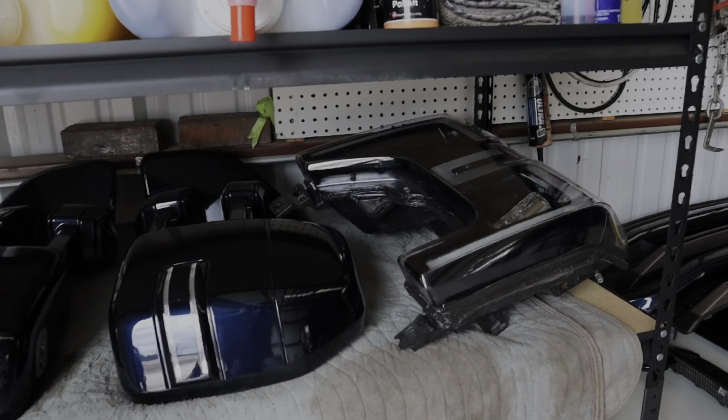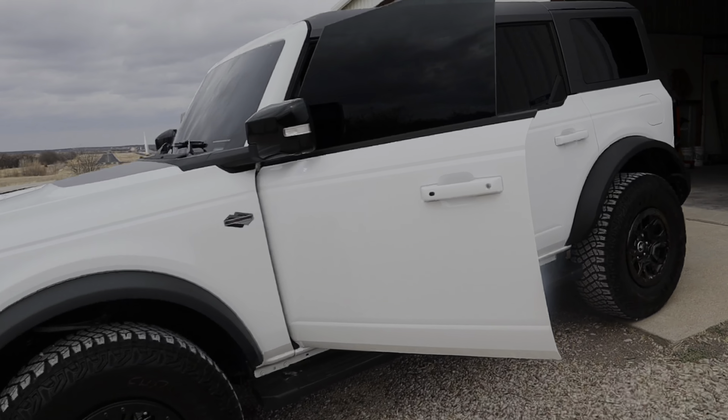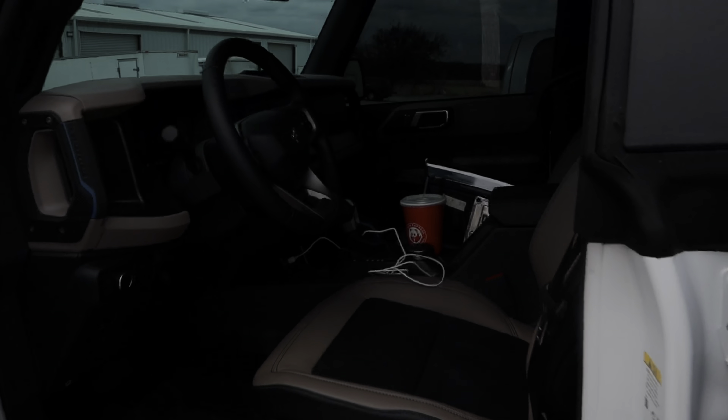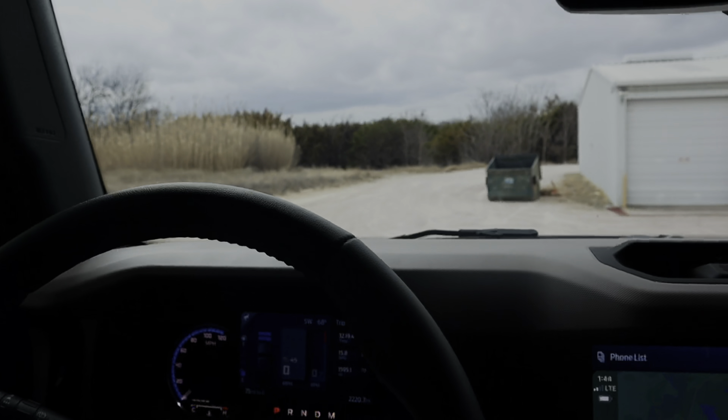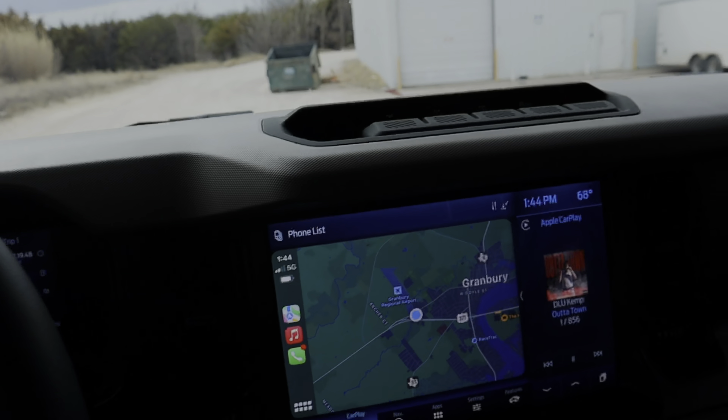All loaded down now — we're going to go ahead and get on the road home so we can finally put all these pieces back together on the truck. We've got the headlights, grill, emblems, tremor valence, and all types of stuff in the back. Let's go ahead and knock this five-hour road trip back home out.